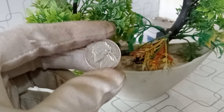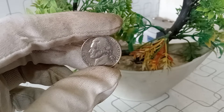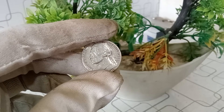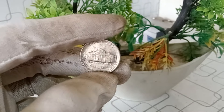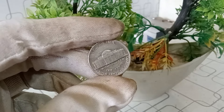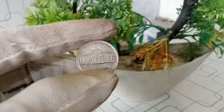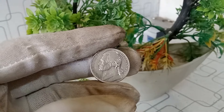Let's talk about the factors that can affect the value of this coin. Condition, rarity, and demand all play a role in determining its worth. If your 1986 D Jefferson nickel is in excellent condition with minimal wear and tear, it could potentially be more valuable. As of early 2022, the value of a circulated 1986 D Jefferson nickel was around one million dollars. However, if you have a well-preserved, uncirculated coin, the value could be significantly higher.